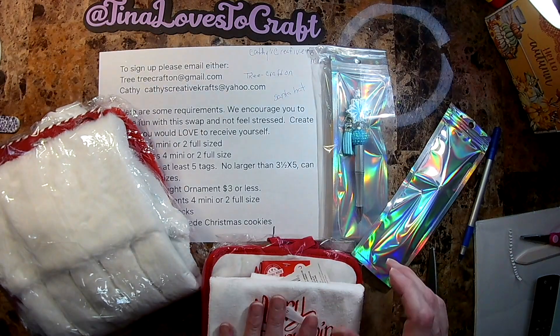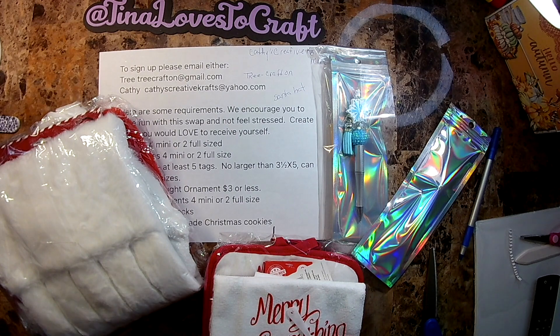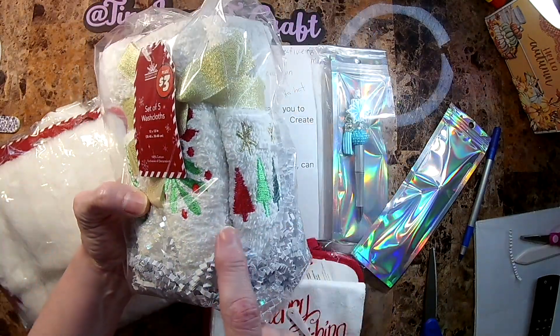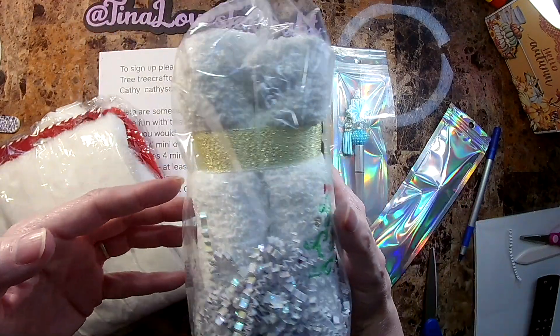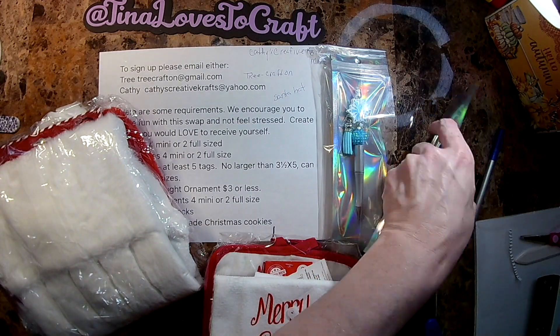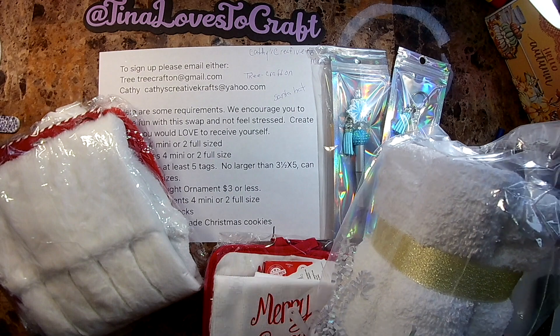Last, I have a set of towels — washcloths. You can never go wrong with some washcloths, especially if you do holiday parties and have all this stuff to make your house look cute.